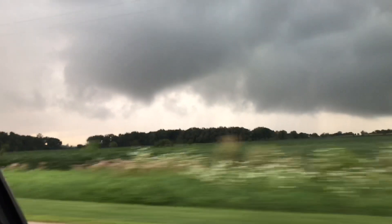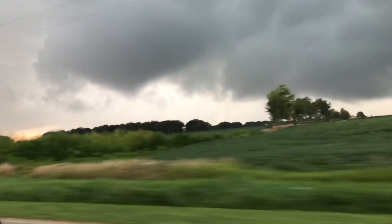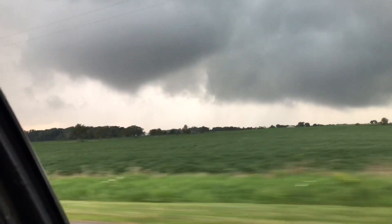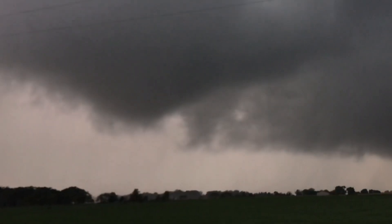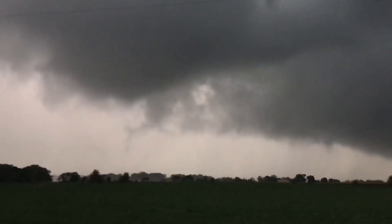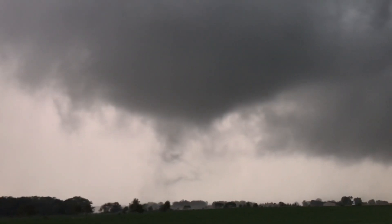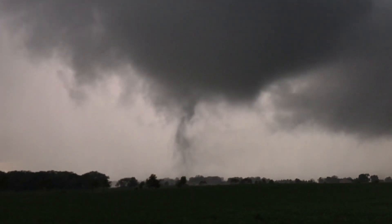I'm watching for the potential for this tornado to touch down one more time. Looks like this tornado might be about to touch down again. We're east of Sycamore, Illinois right now. You can see that funnel cloud spinning there, and it looks like it's about to do it. It's on the ground — there it goes. There it is, there it goes.